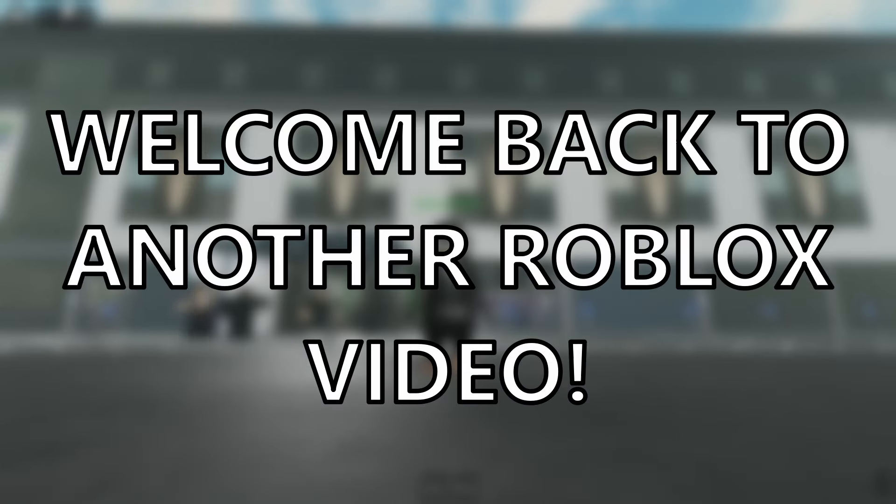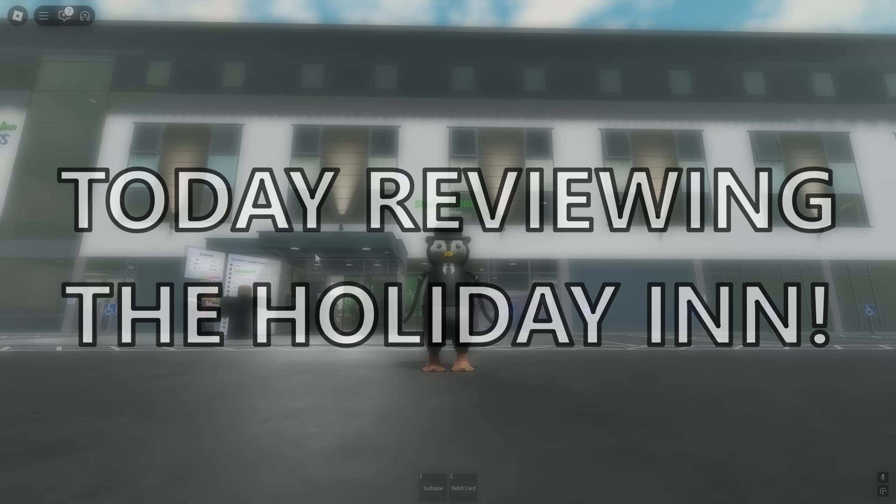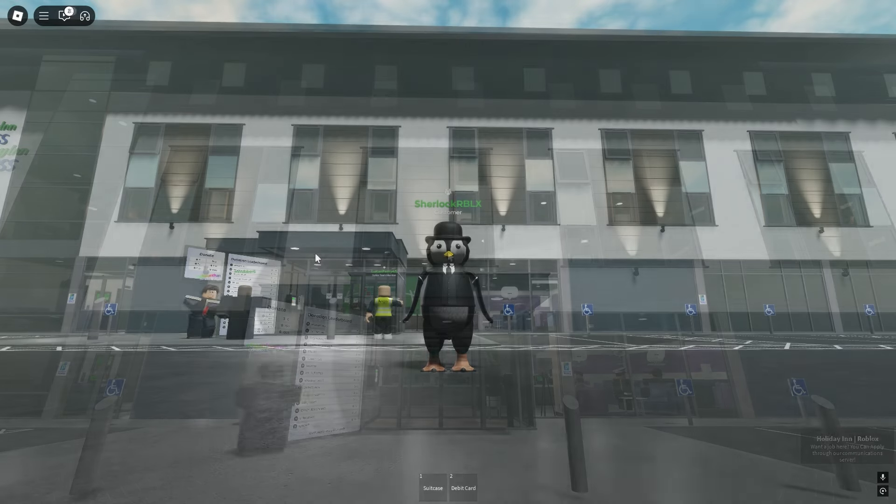Hello everyone, my name is VoidX, welcome back to another Roblox video. On today's video, I'm here in Burnley in the United Kingdom reviewing the Holiday Inn just off the M65 motorway. It's been recommended by a member of staff to come and review it after I did my Premier Inn one. So let's go check it out.